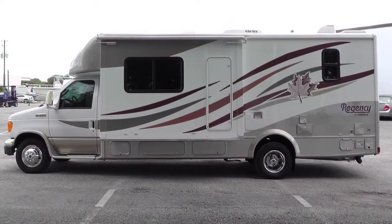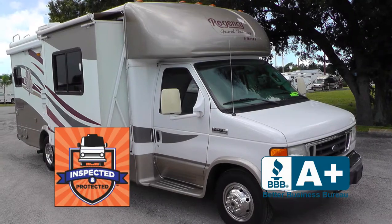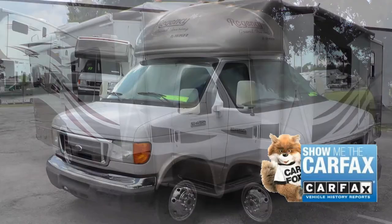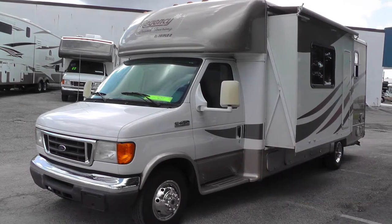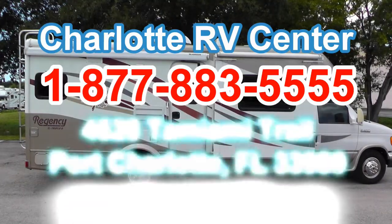This nice coach has passed our thorough inspection process and earned the inspected and protected seal of approval. It also includes a warranty and a free Carfax report. There's still more of this coach that you must see in person, so arrange your personal walkthrough tour by contacting us today.